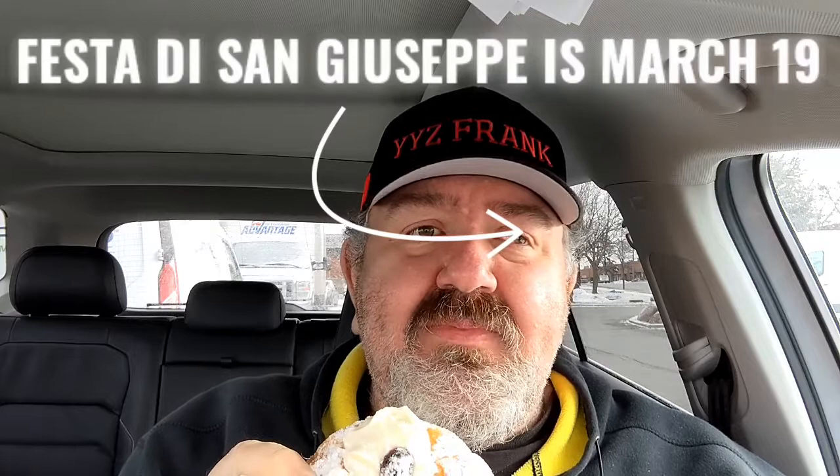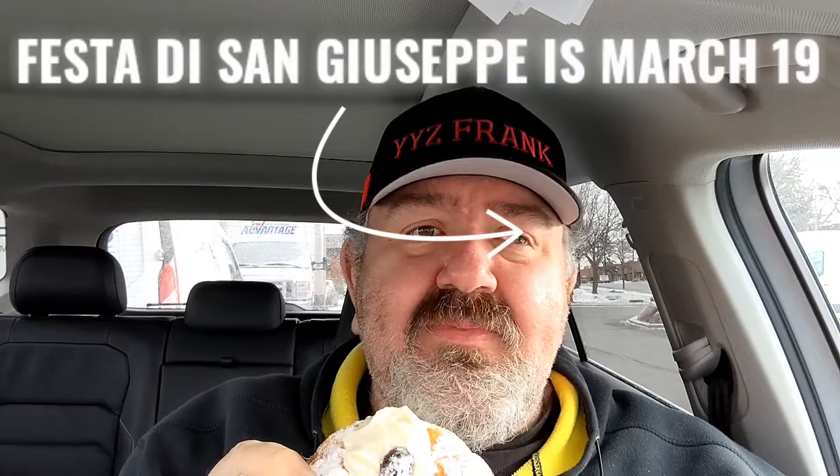Saint Joseph, father of Jesus — for those who believe in the Catholic religion, these pastries are made and they're very popular. Let's give it a try. Very good! The cream is nice, not too sweet. That's the baked one — now we have to try the fried, the traditional way, the way they're meant to be.